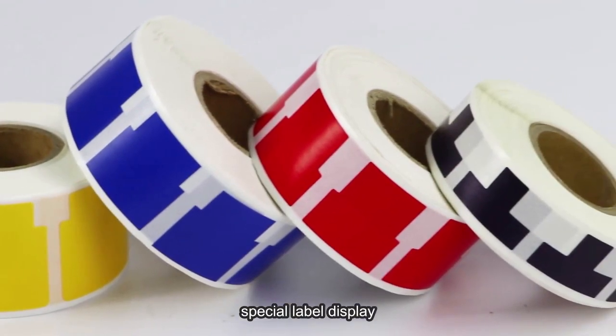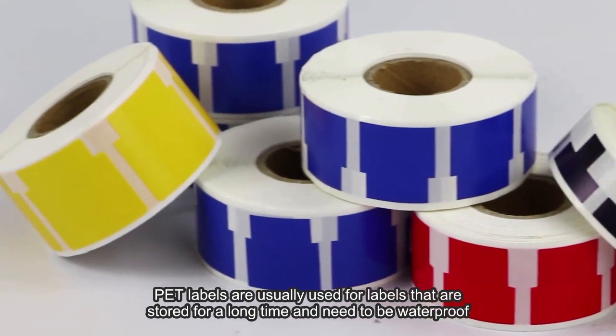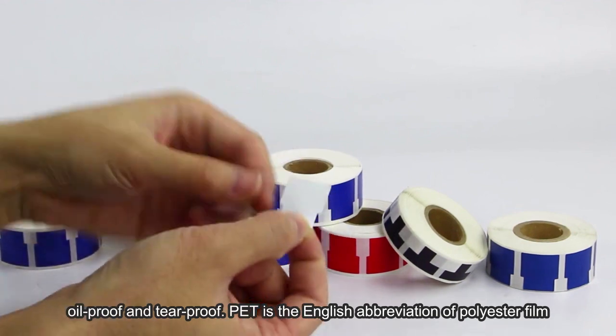Special Label Display. PET labels are usually used for labels that are stored for a long time and need to be waterproof, oil-proof, and tear-proof. PET is the English abbreviation of polyester film.